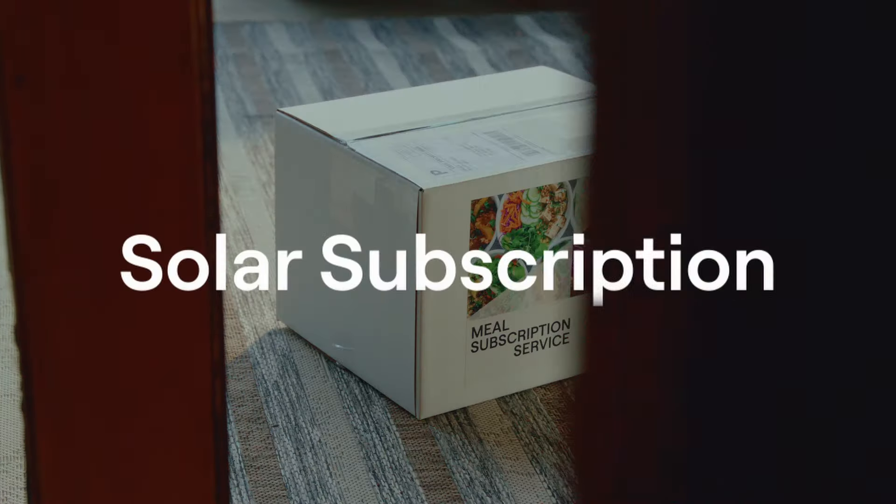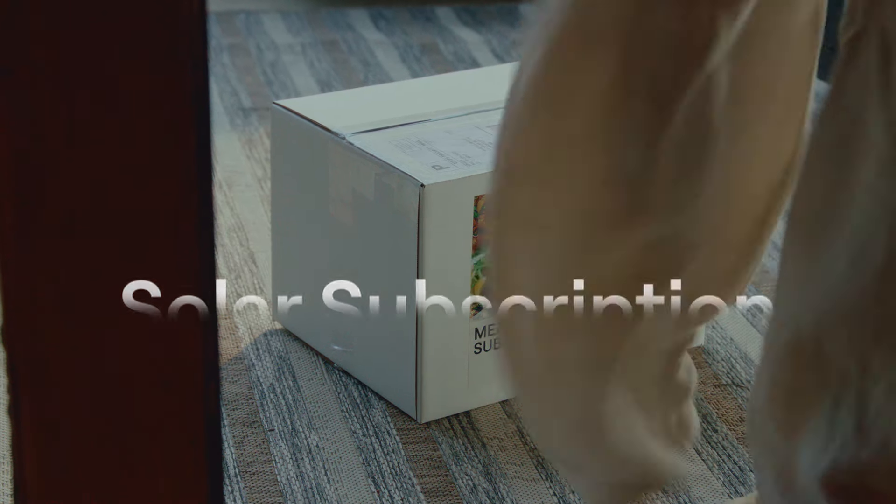Your other option is a solar subscription, with which your initial payment could be as little as $0. Your solar provider does the tax credit paperwork and helps pass the savings to you immediately in the form of your low monthly payment.